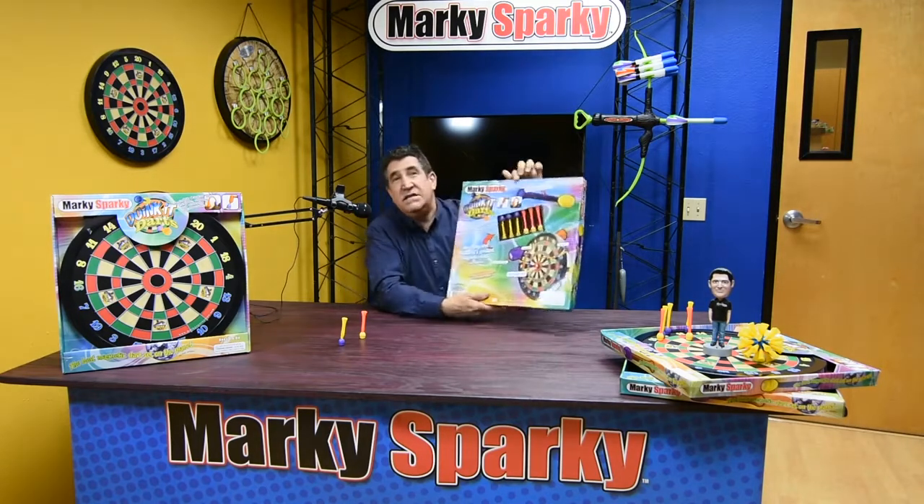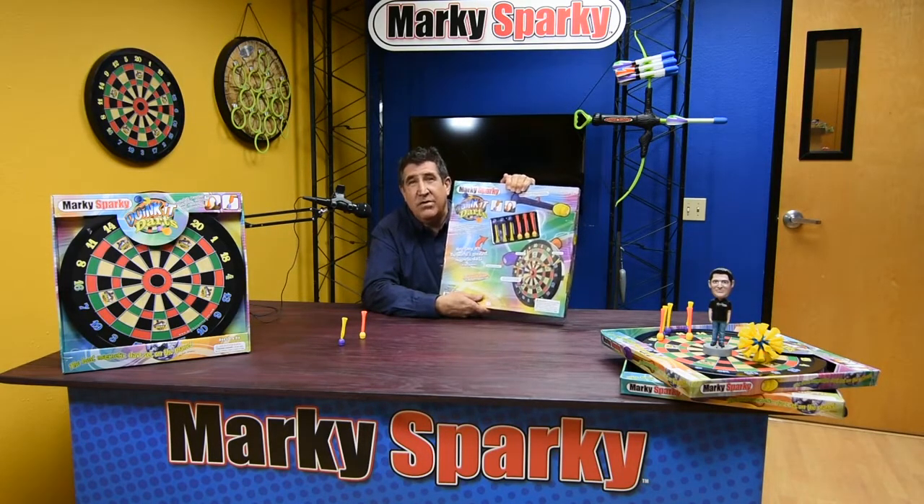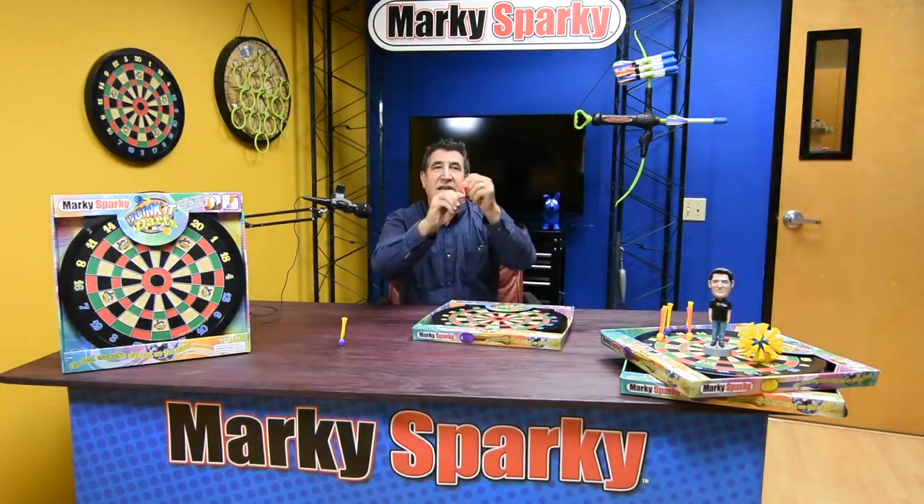It comes with six specially designed Doink-It darts that use the most powerful magnets available — neodymium rare earth magnets. Combined with our space-age Doink-It material, they're amazing.